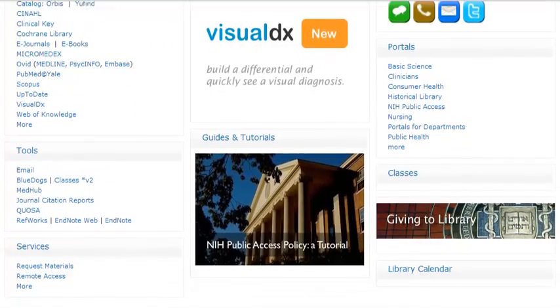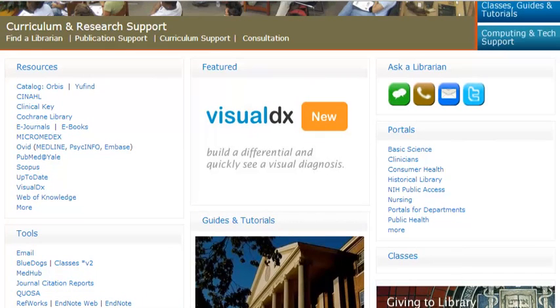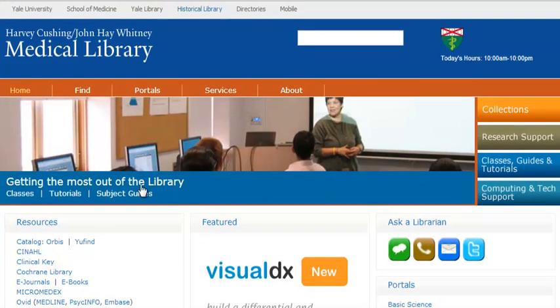I also like that they use their space well — talking about getting to the library, what's new, and their guides and tutorials again in the middle. Their space is focused on what's useful in their library, and I like that a lot about this site.